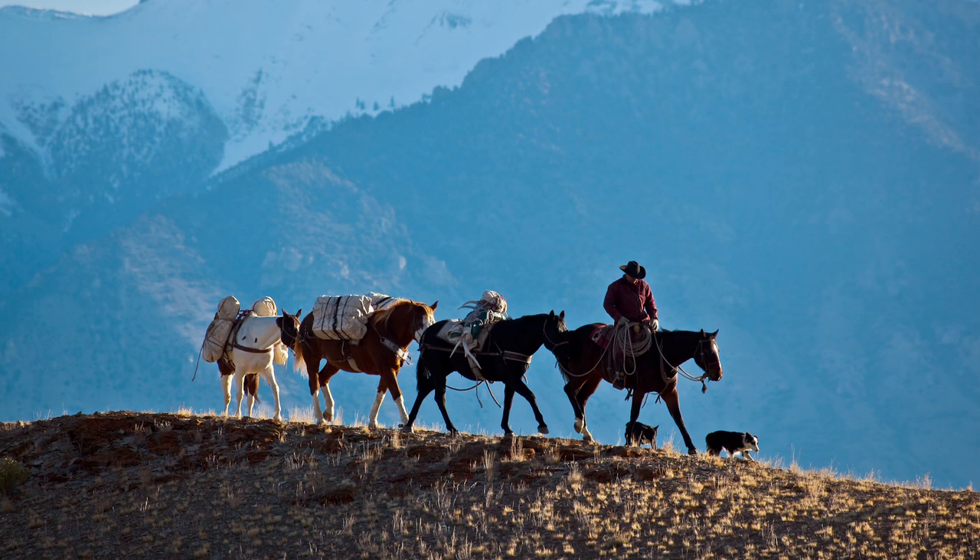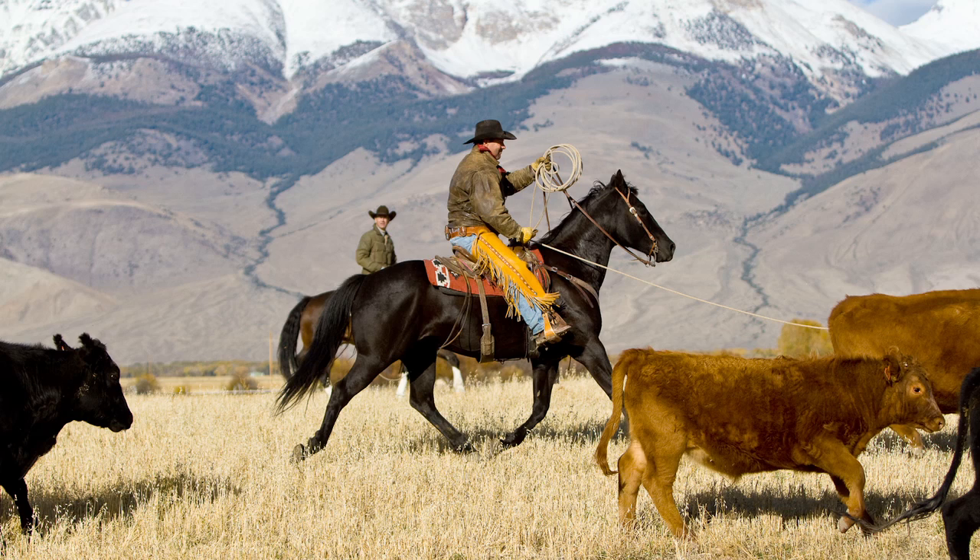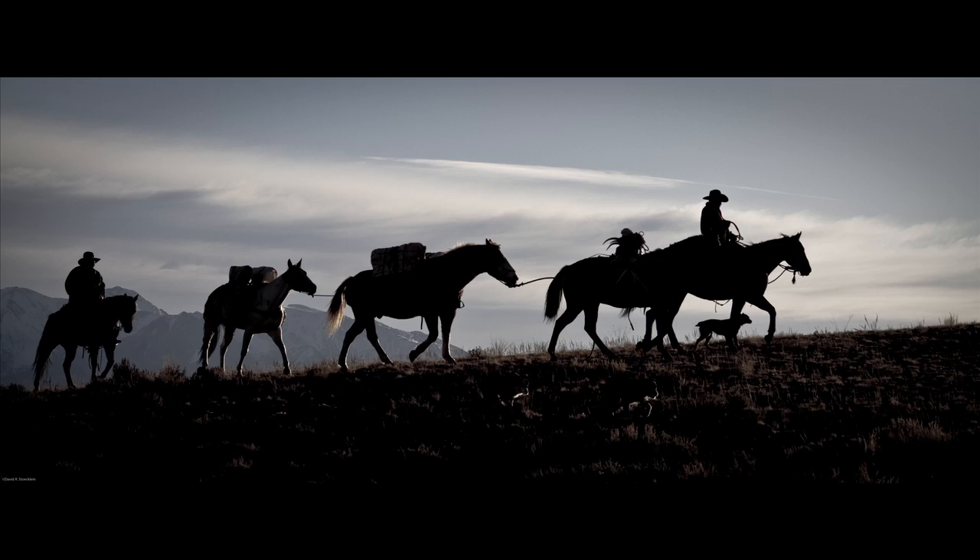On our trip to the Big Lost Mountains in Idaho, we were able to really see the quality of the images the 7D can produce under a wide range of lighting conditions.